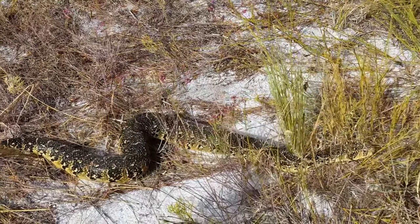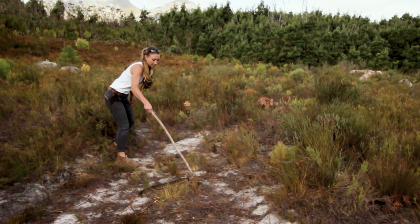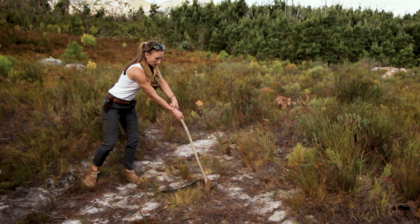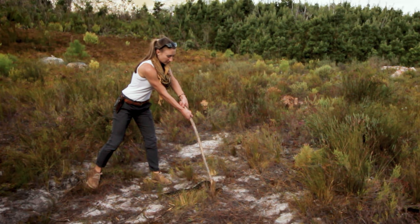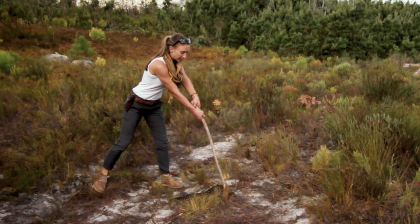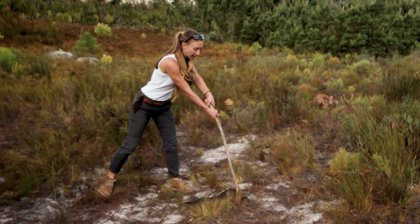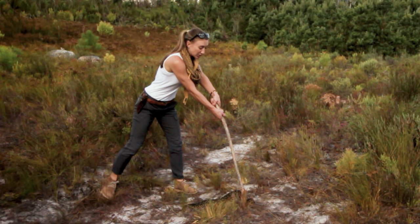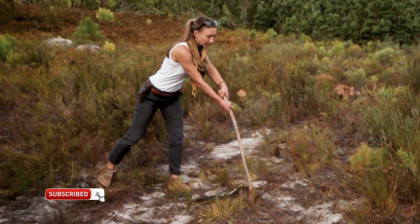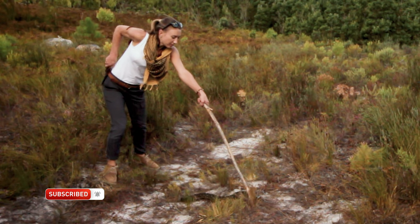Bugging out can't just be you having all the gear set up and having a base camp set up. You need to have the primitive skills to help you survive long term in whatever scenario you find yourself in. I'm just starving him of oxygen. I'm a little far from his head — I'm worried if I reach down now with my knife he might be able to bite me. I'm going to let him go and then catch him a little closer to the head. He's really not going anywhere.